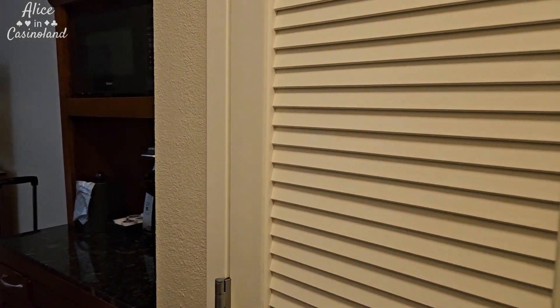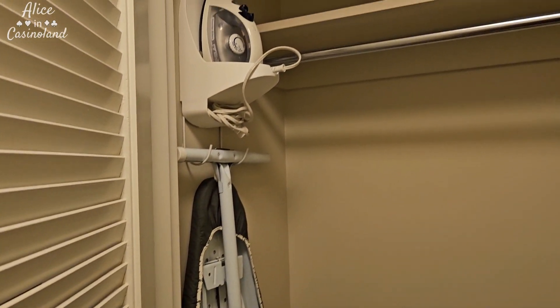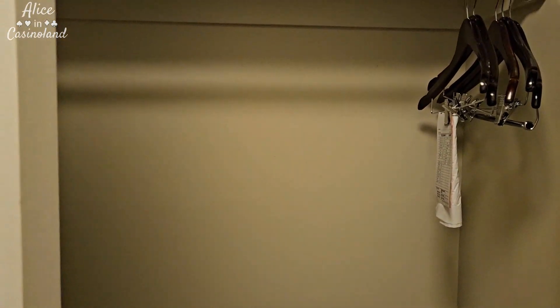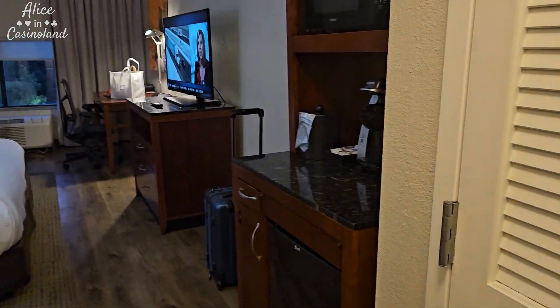Walk in and here is the closet. Decent closet — iron, ironing board, rack for your luggage, some hangers. No safe, but most hotel rooms that are not in Vegas I have found don't really have a safe.